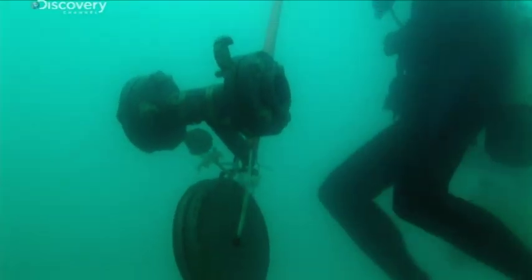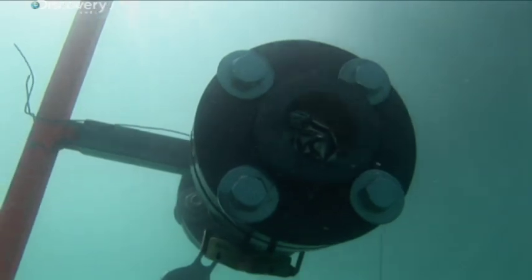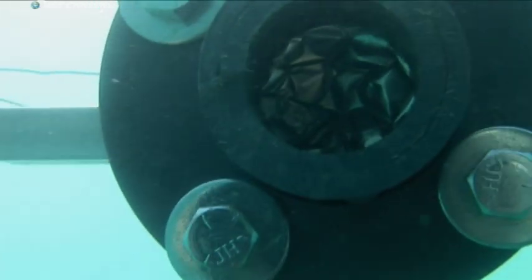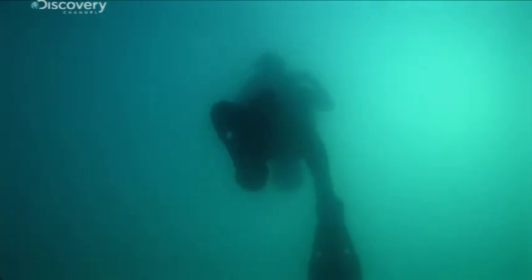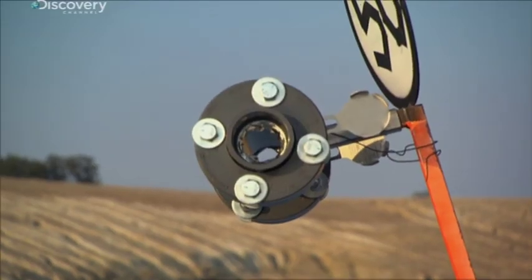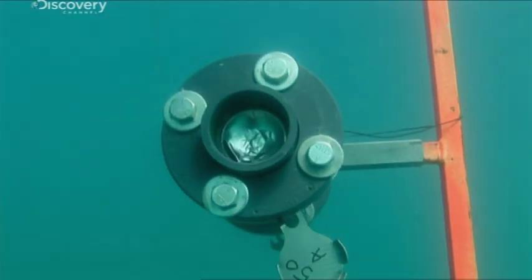The five-footer is also intact — repeat, the five-footer is also intact. What happened at the 50-foot marker is really interesting: we have a blown disk above water, but we have intact disks below water.